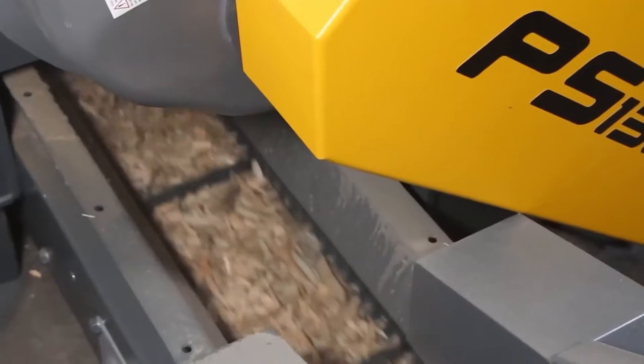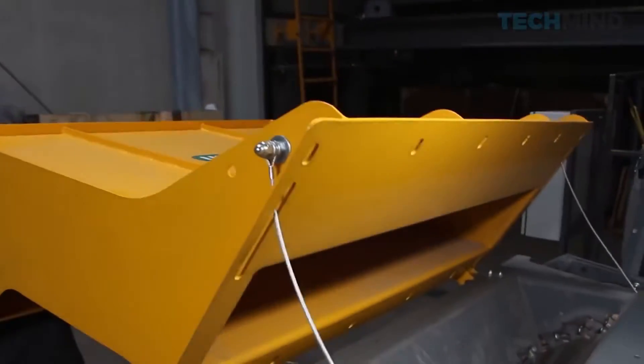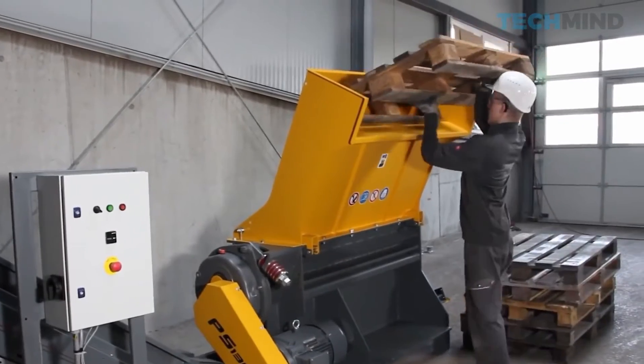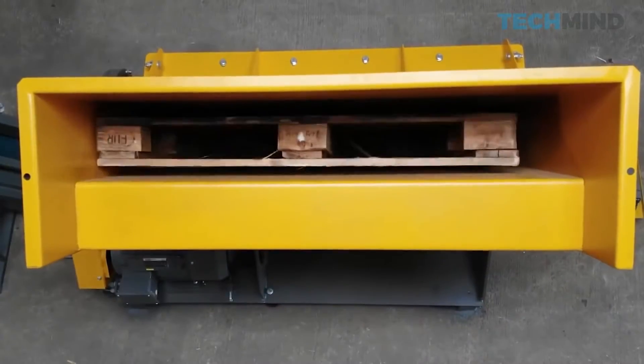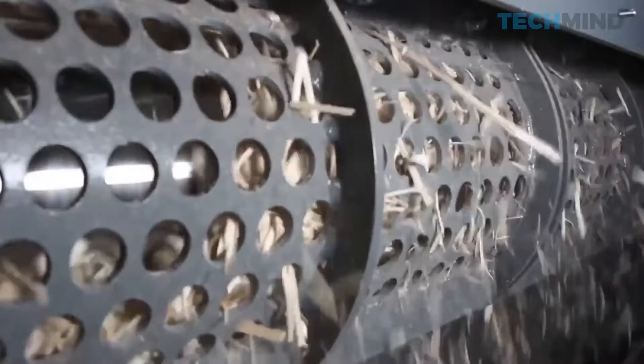Unthaw PS-1300. After the end of their useful life, pallets are disposed of in special shredders. The PS-1300 from the company Unthaw is designed specifically for this purpose.